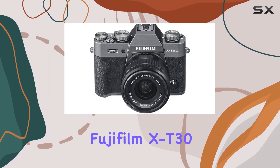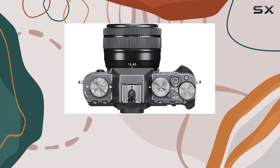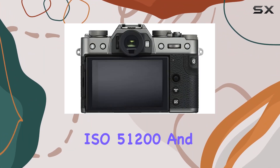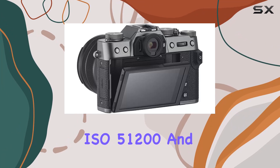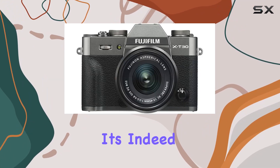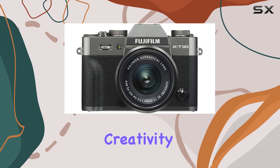In summary, the Fujifilm X-T30 is a powerful tool for content creators of all skill levels. With its increased sensitivity range up to ISO 51200 and the blend of features that cater to both photography and videography, it's indeed the perfect companion for unleashing your creativity.